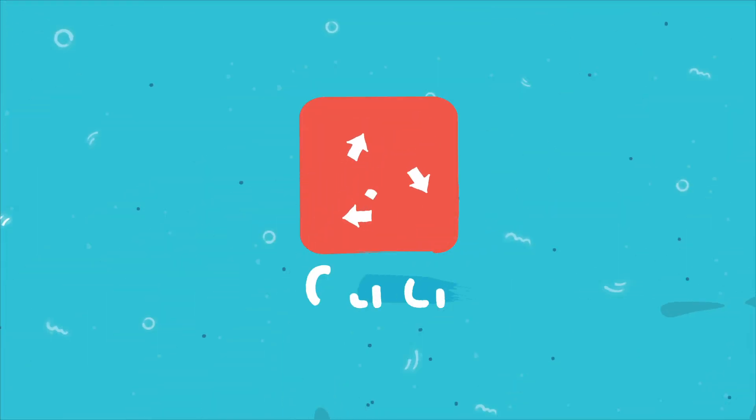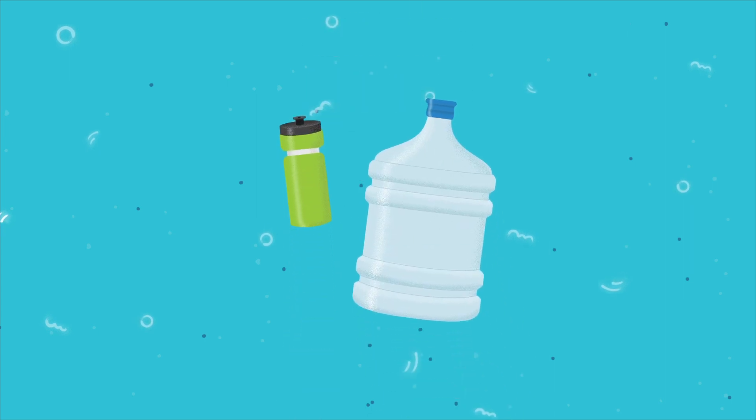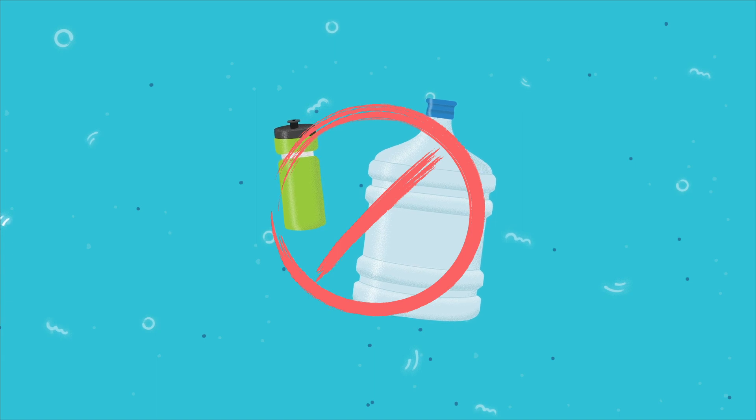Lastly, number seven is a catch-all for plastics made from other resins than those listed previously. Often it's a mix, or contains none of the six previous plastics, and therefore is not recyclable.